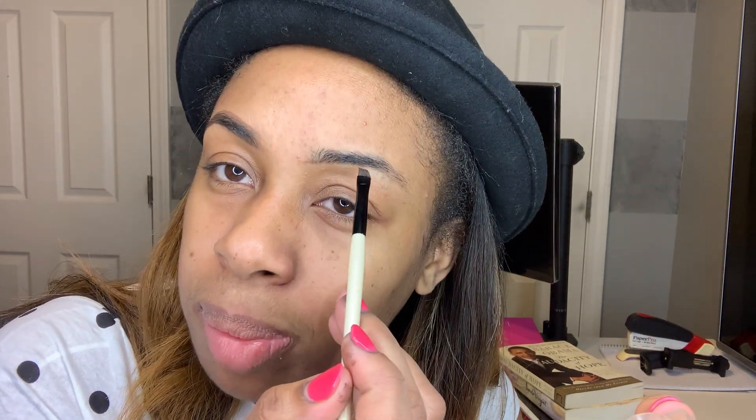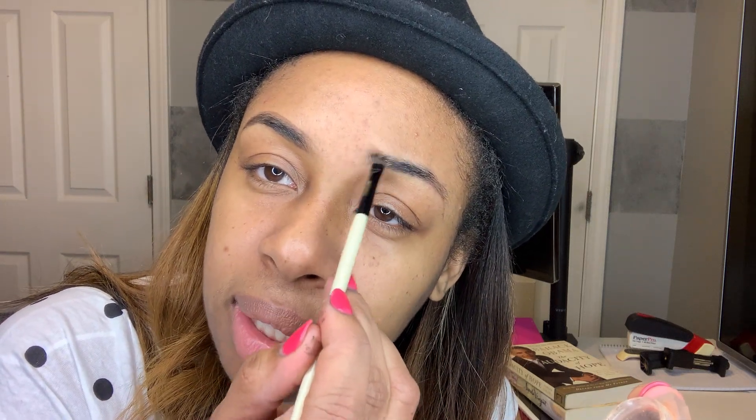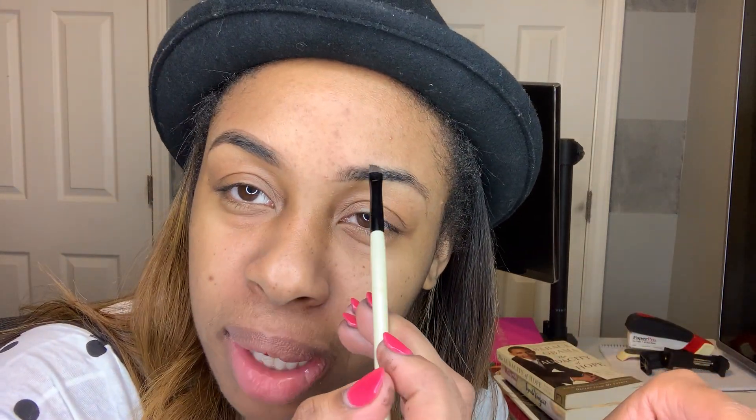You're going to do this one just like you did the first one. All I'm doing is going a little bit out, starting right here, even though my brow kind of starts there. Eyebrows are supposed to be sisters — not cousins, but they're not twins. Bear with me, y'all.